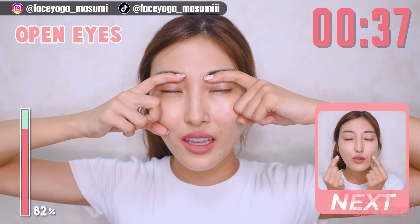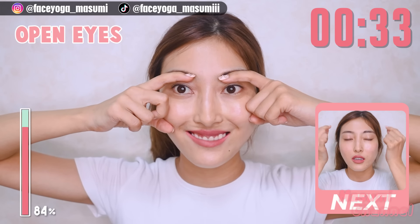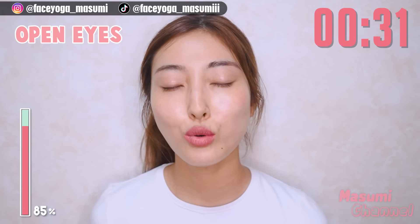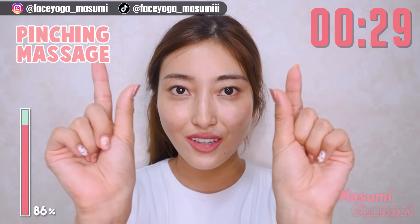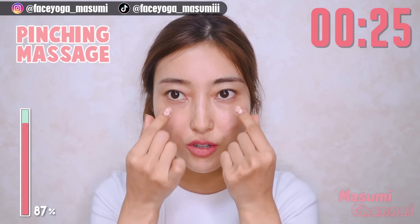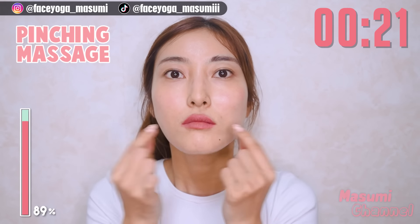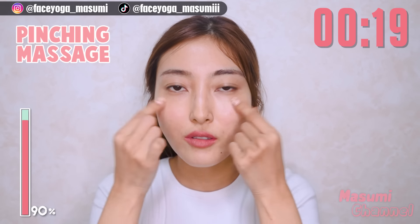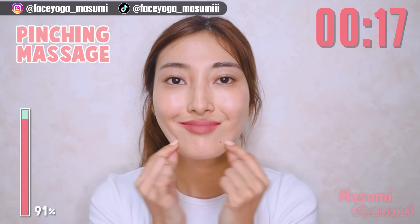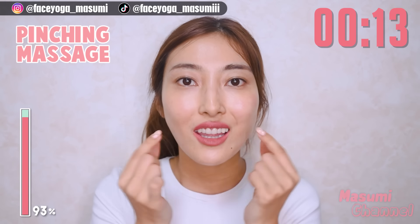Place your index finger under the eyebrows and open your eyes as wide as you can. Hold this movement. You might still be sleepy, so it will help to wake up your eyes and also wake up your face. You can close your eyes and rest anytime, and open your eyes as wide as you can again.